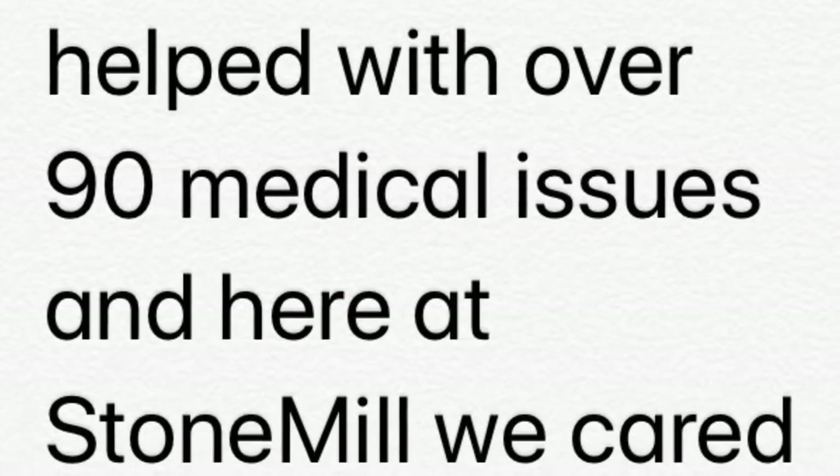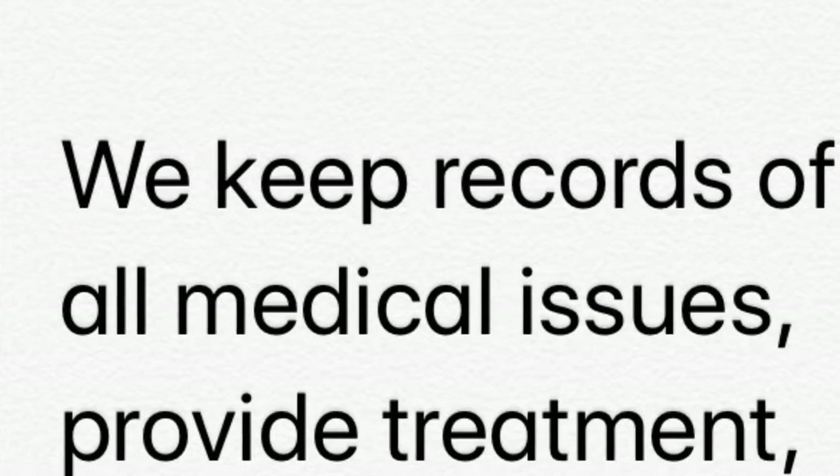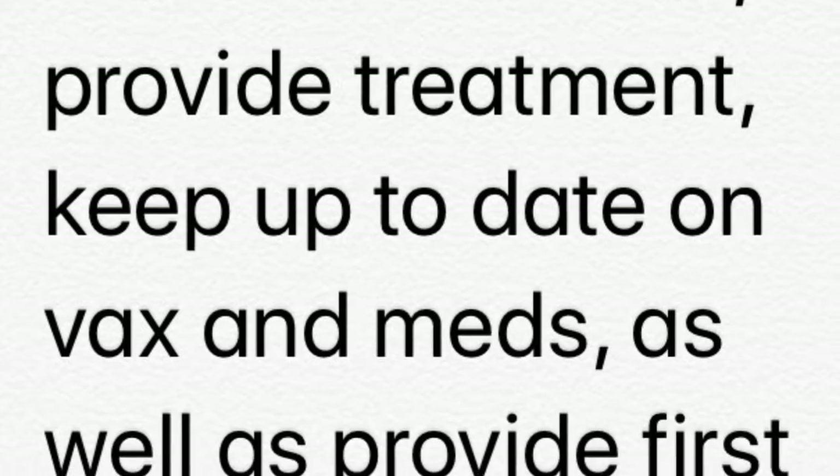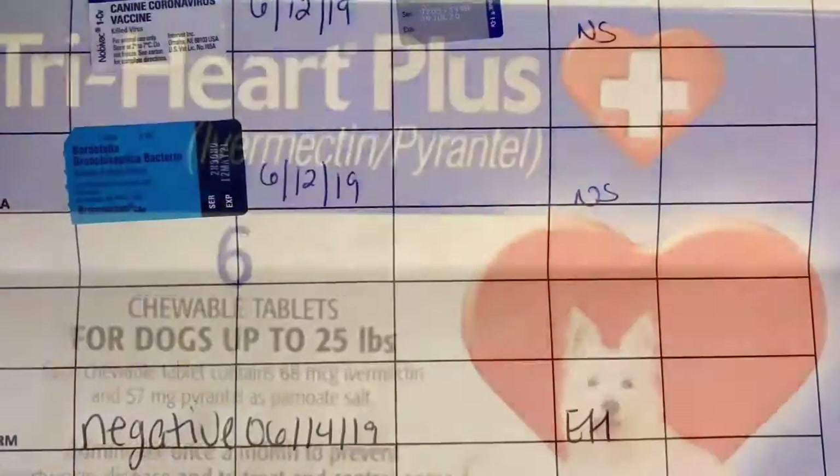Be Paws has helped with over 90 medical issues, and here at Stone Mill we have cared for four heartworm positive dogs while they receive treatment. We keep records of all medical issues, provide treatment, keep up-to-date vaccinations and meds, as well as provide first aid as needed.